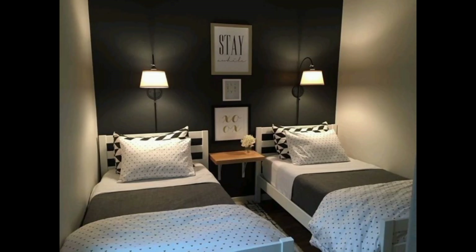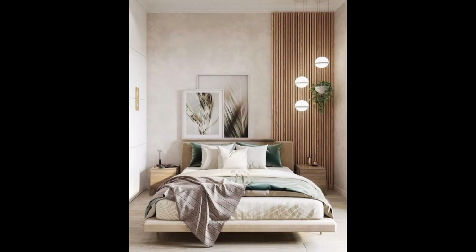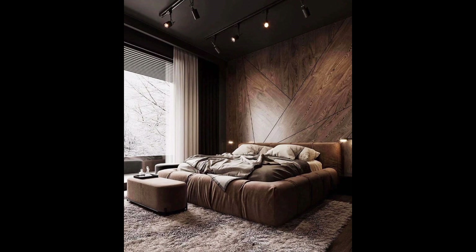Uncover the power of mirrors and strategic lighting to create an illusion of space and enhance the overall ambiance, making your bedroom feel bright, inviting, and visually expansive. Smart organization tools are also introduced.